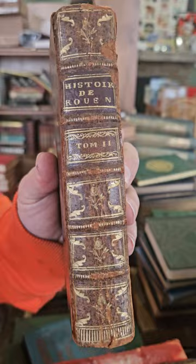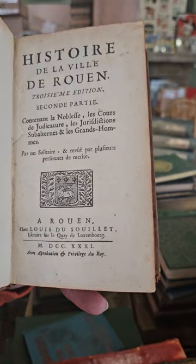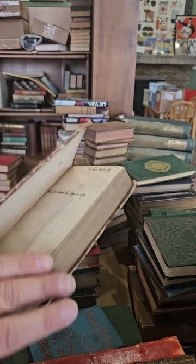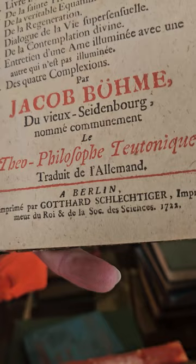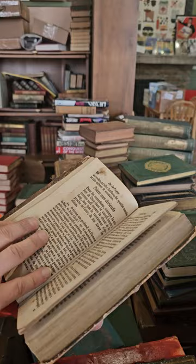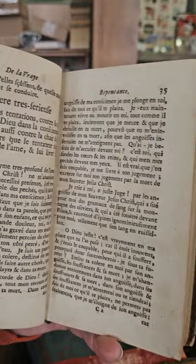Looks like a French book — volume two, published in 1731. Looks like a book on Jesus by Jacob Boehme, published in 1722 in Berlin — and I think that's French, isn't it? I don't think that's German but it looks like it was published in Berlin. Interesting — how in 1722 they printed a French book in Germany.